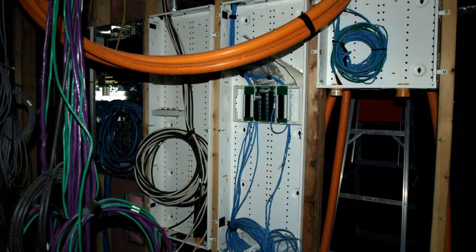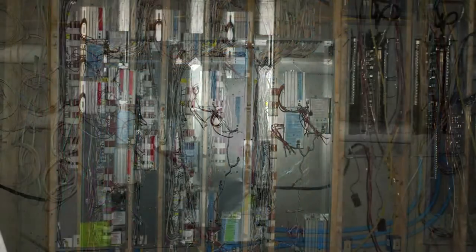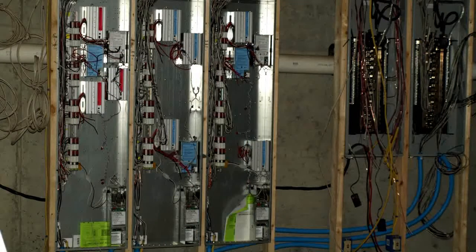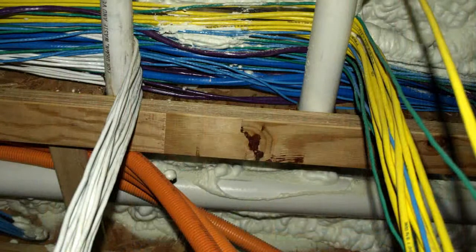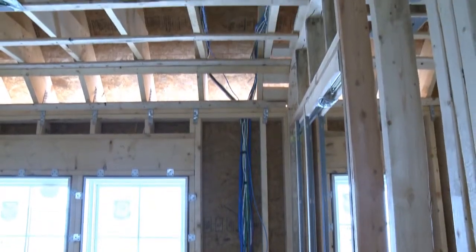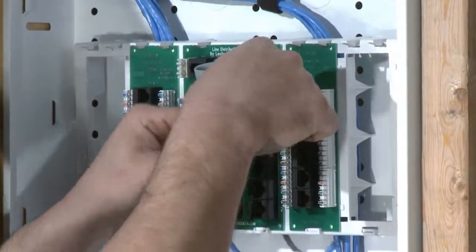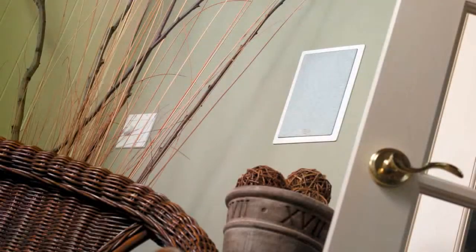The Consumer Electronics Association's Tech Home Rating System, also referred to as THRS, is a powerful new nationally recognized build-to specification for residential technology infrastructure. Because structured wiring creates such a wealth of digital possibilities for homeowners, builders and integrators have ample opportunities to attach products to this infrastructure.